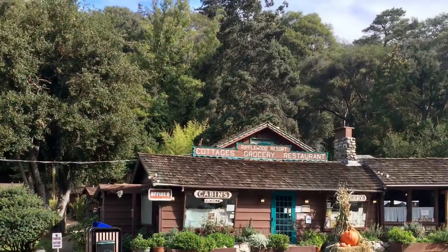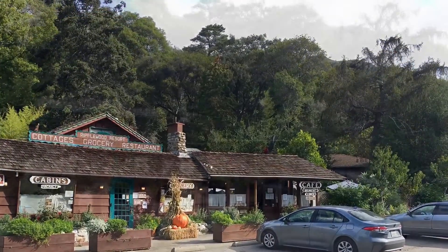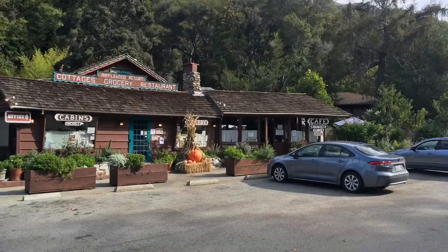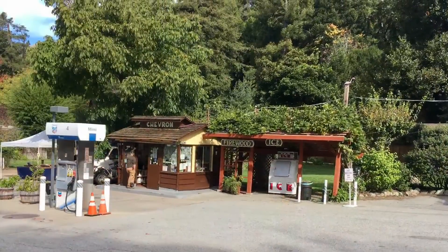One of the biggest surprises we had was when you finally come to the signs that say Big Sur. This is what you come to — a tiny little town in the middle of the Redwood Forest. No open expanses of beaches, just a small gas station and store.